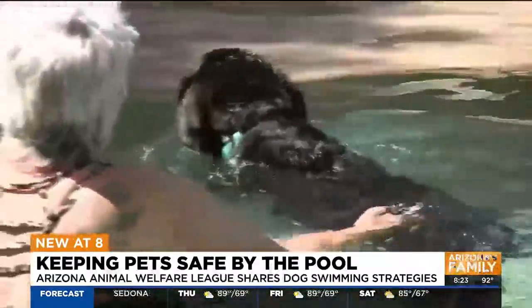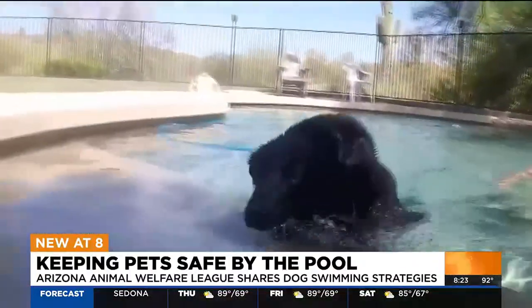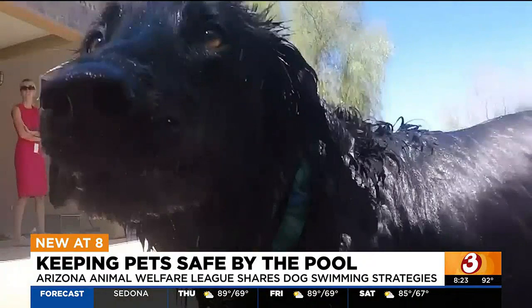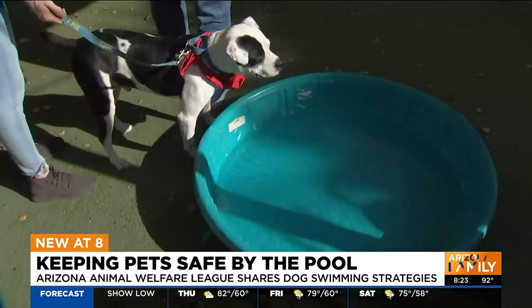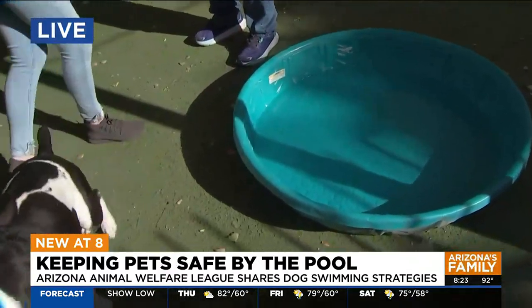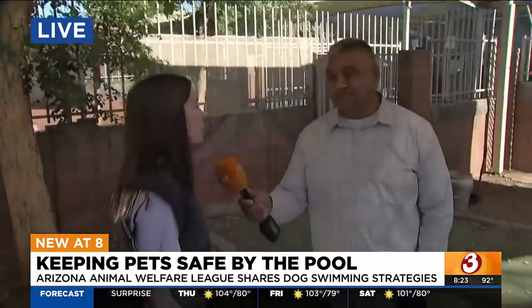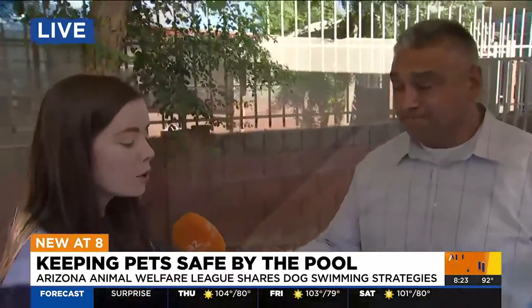What would you say when a dog, like Court, will not step into this pool — but that's okay, right? There are still ways you could train them even though he really doesn't want to get in. The last thing you want to do is the old 'Uncle Leroy throwing you into the pool.' You don't want to throw them in or force them in. You want to take it slow — it might take a while for them to get used to it, and they might just not want to. If that's the case, make sure they're not left unattended around the pool, and that you're close by just in case anything happens.